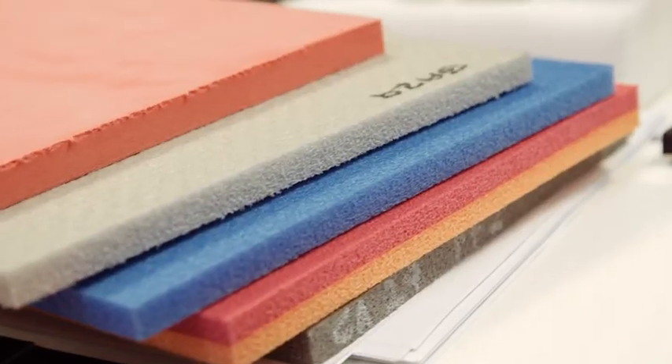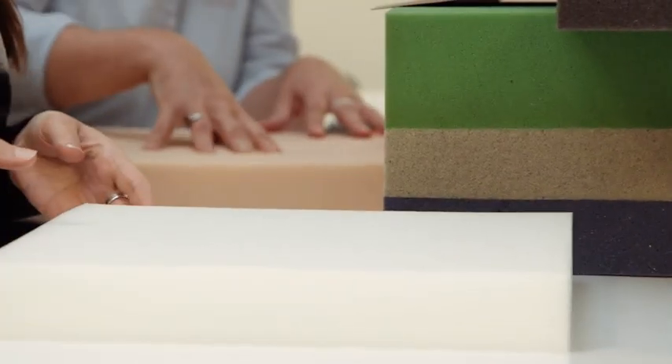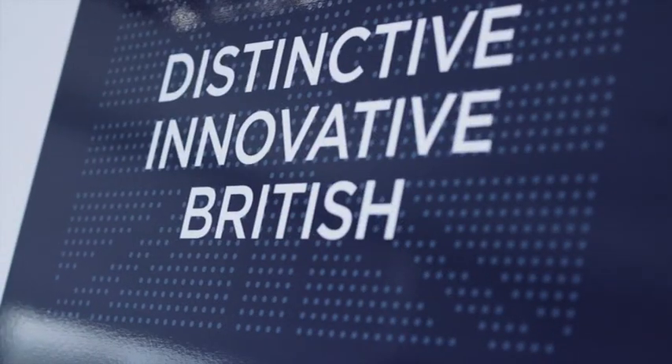We were obviously delighted and we're now doing many more of their products and developing new products as well. Buyers that come in here, or company owners — it's almost a massive weight off their shoulders. You can see it's quite a relief to find someone that, wow, and especially a UK based manufacturer as well.